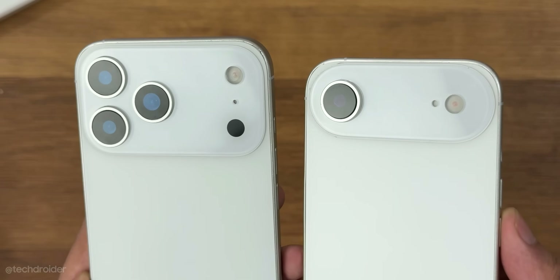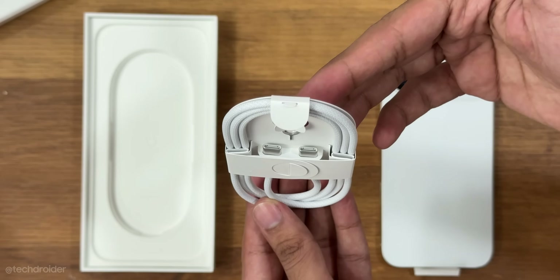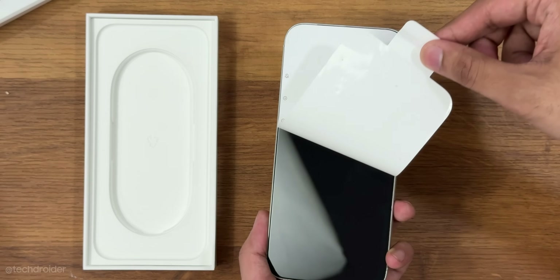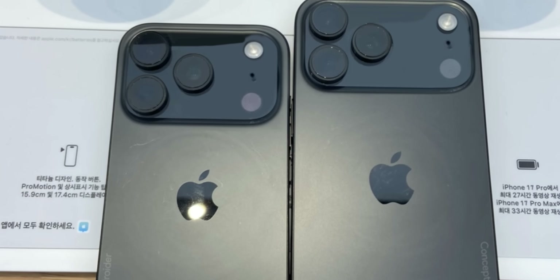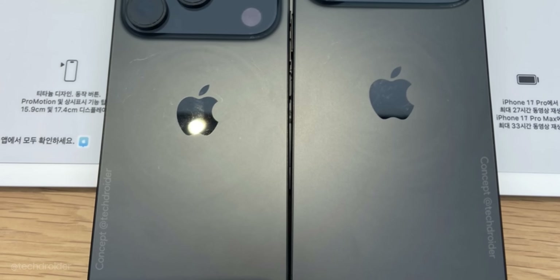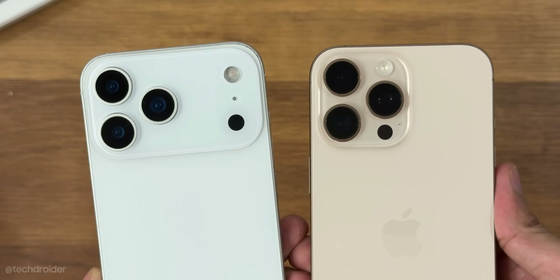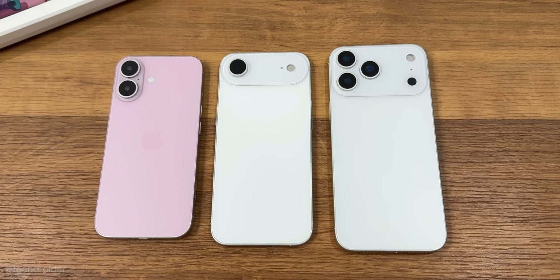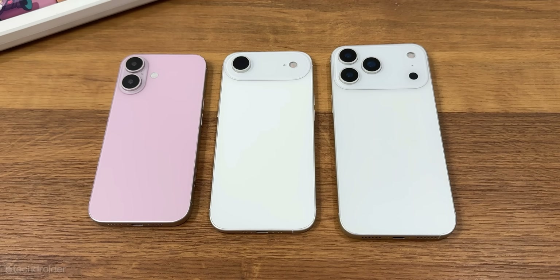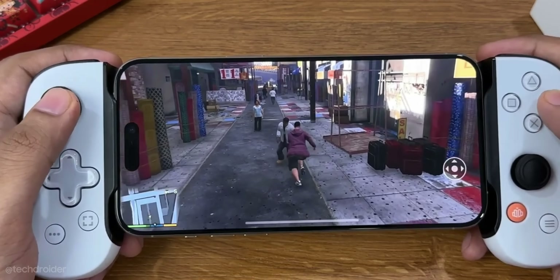The iPhone 17 Pro models are coming in 6.3-inch and 6.9-inch display sizes. There's a rectangular module containing triple cameras, and the LED flash, mic, and LiDAR are on the rightmost corner — something worth noting. It's a similar design, but the reason for this new layout is to make room for in-display Face ID in the future. There's an A19 Pro chip based on TSMC's 3nm process, high-strength specifications, a larger battery size, and 35W of fast charging. There's still the Dynamic Island on the front containing Face ID and the selfie shooter — so overall, a similar device to last year with not much difference.